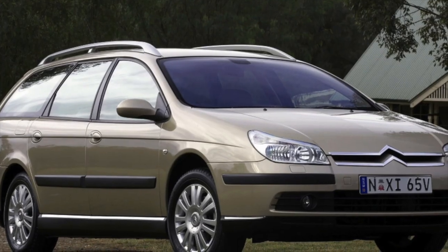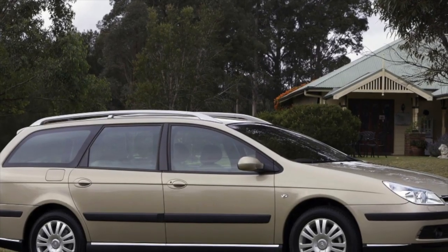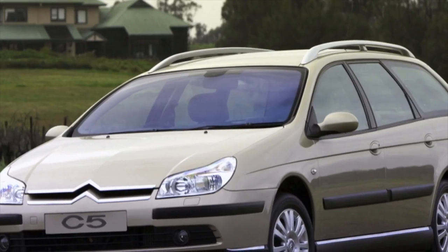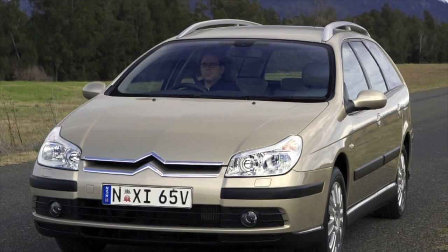In station wagons, the tailgate glass opens separately — note that the glass lock often breaks. When loading into the trunk with the engine off, the rear suspension squats slightly, making loading and unloading easier.